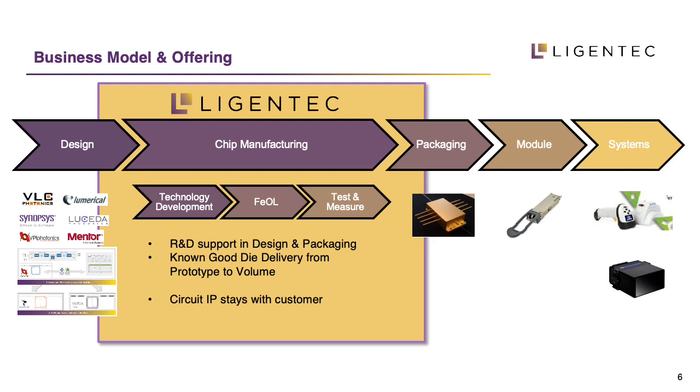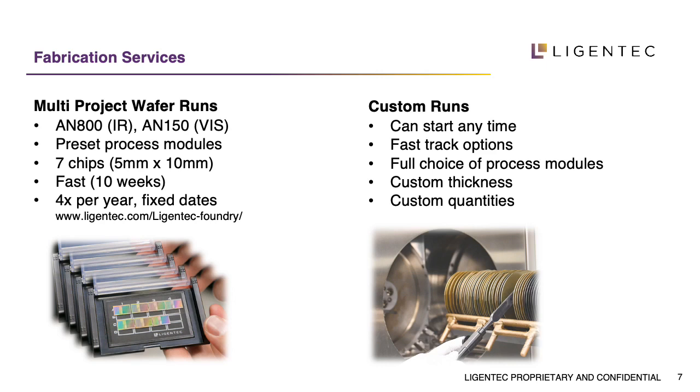As a customer, you send us your specs or a layout. You can use IP blocks that we have designed, fabricated, and tested before. Then you get known-good dies from us. If you want, we can also offer testing and assembly through our partners. You can then integrate that chip in different products such as telecom, medical products, or in systems like LiDAR. To offer fast and cost-efficient entry points, we offer multi-project wafer runs where several companies share the costs of one wafer and design their circuit using our process design kit.